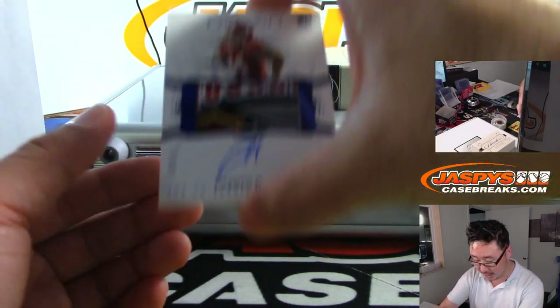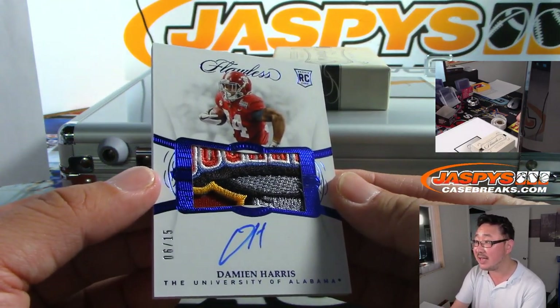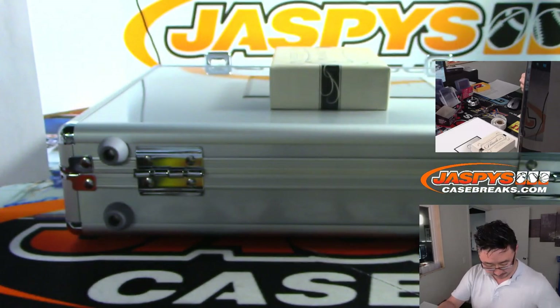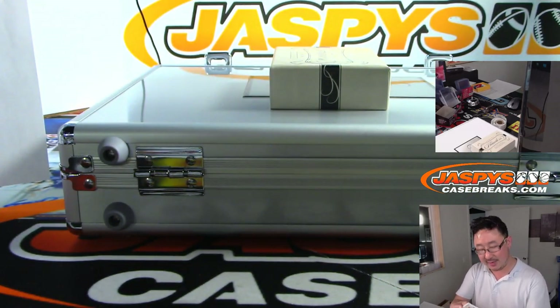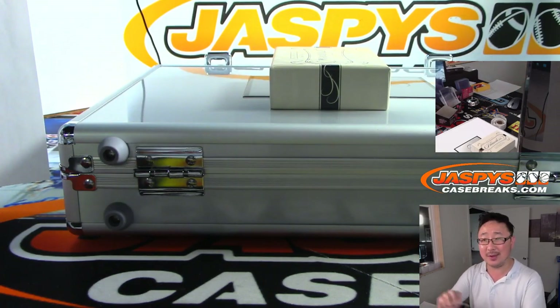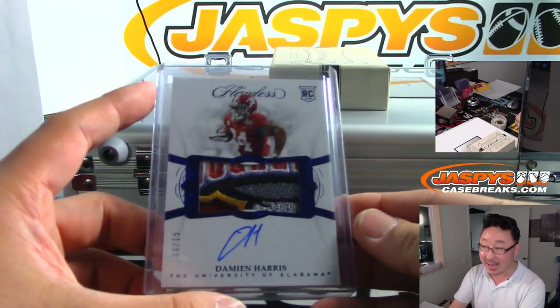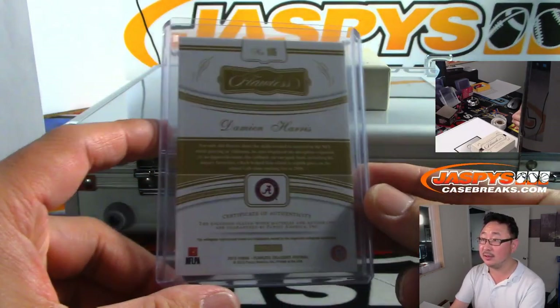Next up, another nice patch and autograph — Damian Harris, 6 out of 15. It's a fantastic patch. Damian Harris may need to come to Jaspi's autograph camp, but that patch is pretty nice. Patriots with that one — Daniel Festervan, let's go Daniel!